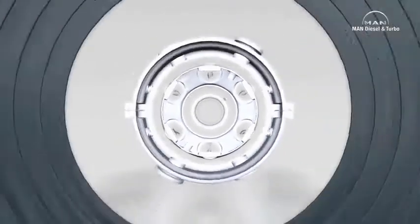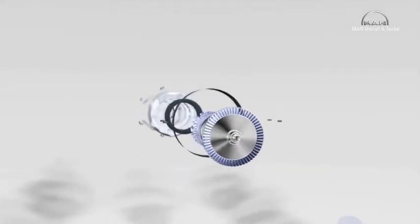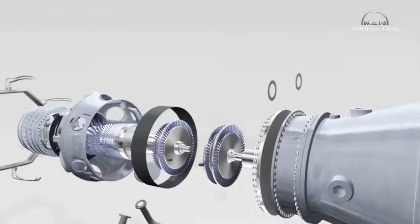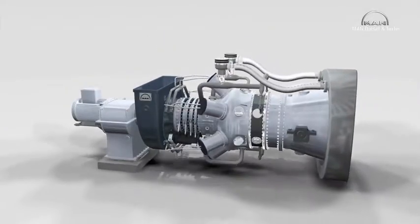With the MGT series, MAN Diesel and Turbo has created a family of gas turbines developed at its Oberhausen site. The highly efficient MGT 6100 and MGT 6200 turbines set a milestone in the 6-megawatt output class.